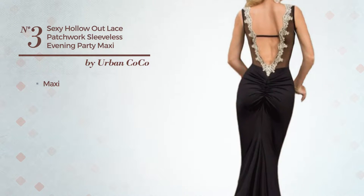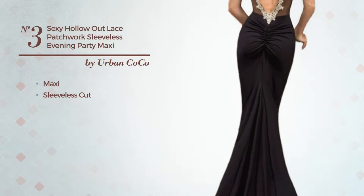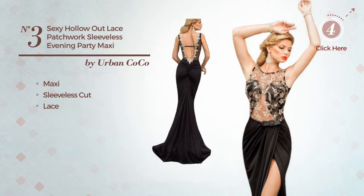Number 3. An Exceptional Maxi Dress featuring a sleeveless cut and accentuated with lace. Available solely in this color.